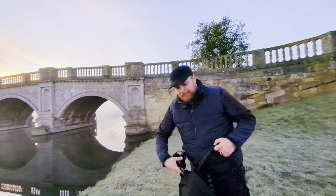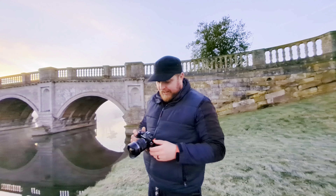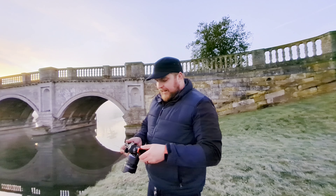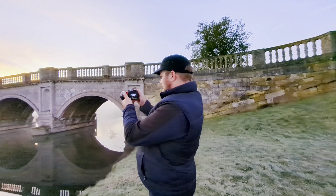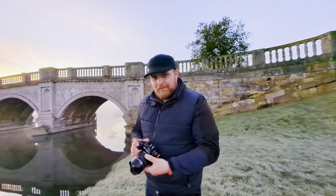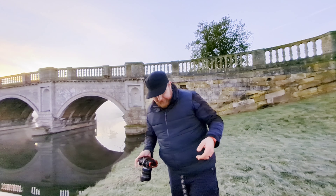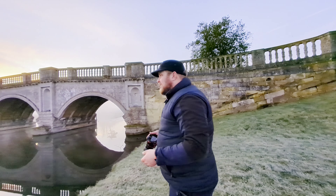I've switched over to my 7-14mm f2.8 Pro. For this shot I'm going to be at 7mm, f5.6, ISO 200, and a 60th of a second — I might boost that up a bit though just to get more detail in the bridge itself.